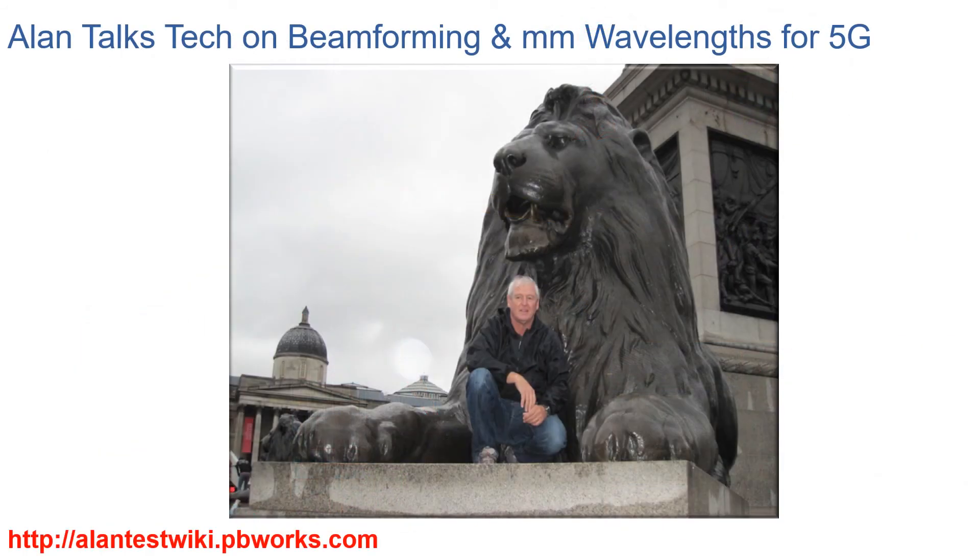Thank you for watching this AlanTalks Tech video. I hope you enjoyed it. If you'd like more information on my technology videos with additional material, you can visit my wiki at AlanTestWiki.pbworks.com. Once again, thanks for viewing.